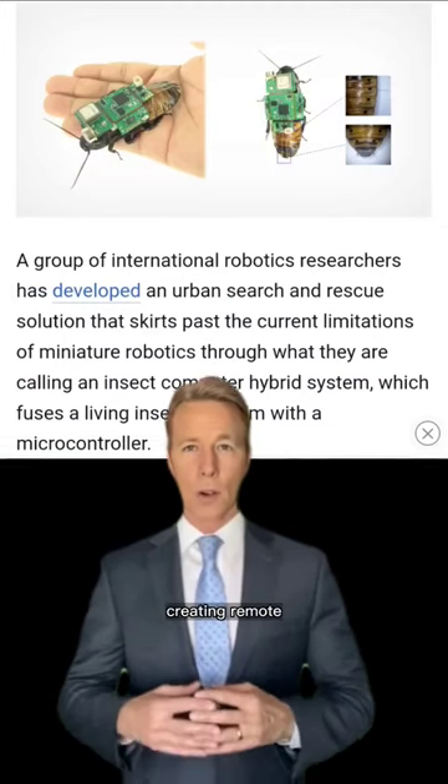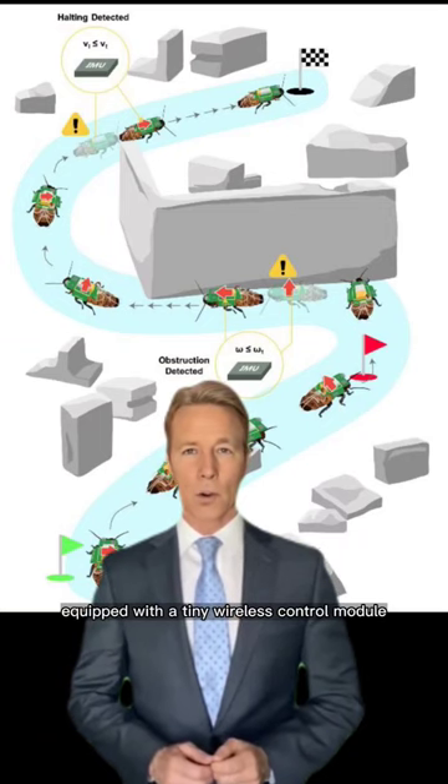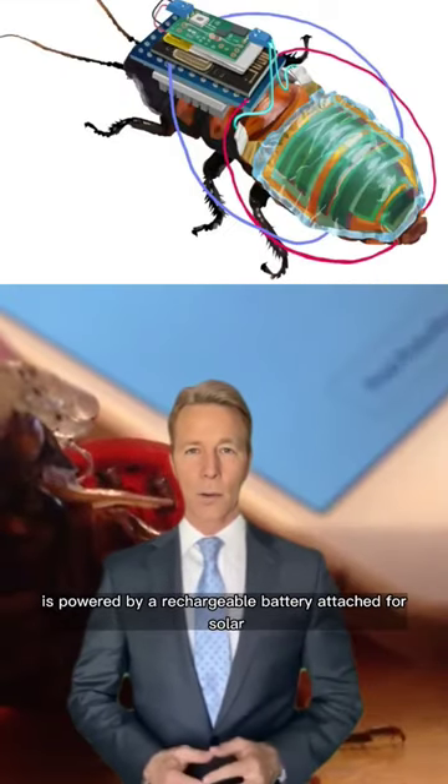Researchers have engineered a system for creating remote-controlled cyborg cockroaches equipped with a tiny wireless control module. It is powered by a rechargeable battery attached to a solar cell.